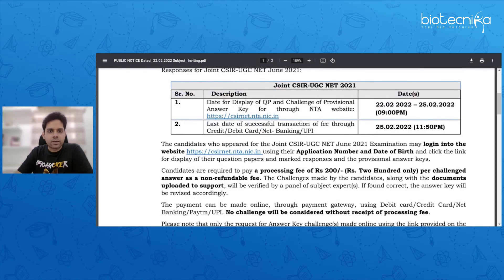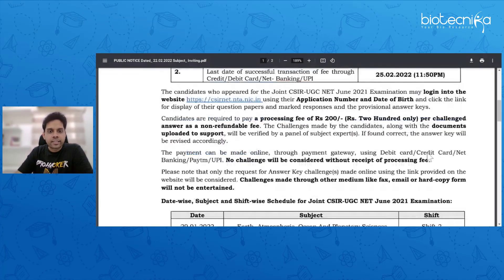The last date of successful transaction is 25th February. Display of question paper and challenges started from yesterday and runs till 25th, so you have to apply for challenges before 25th February.